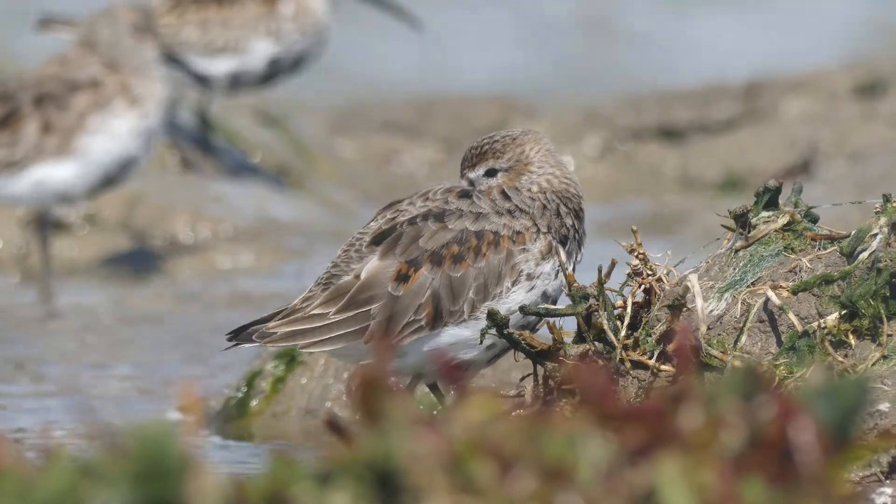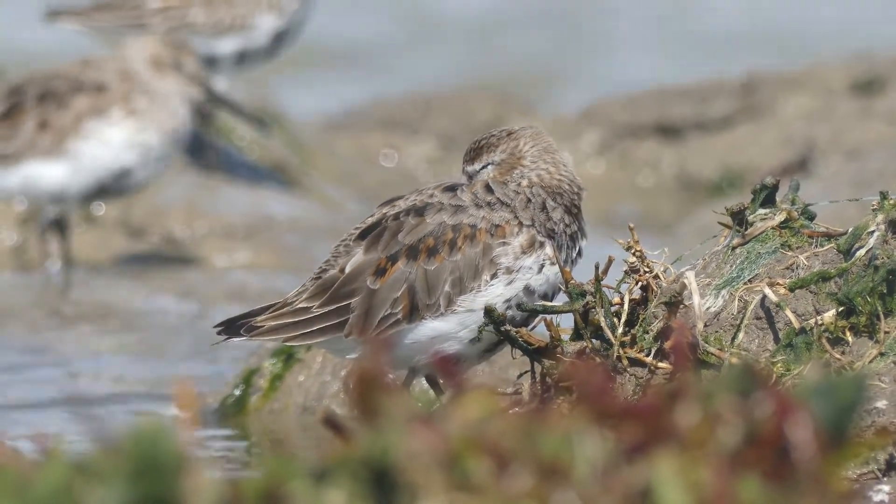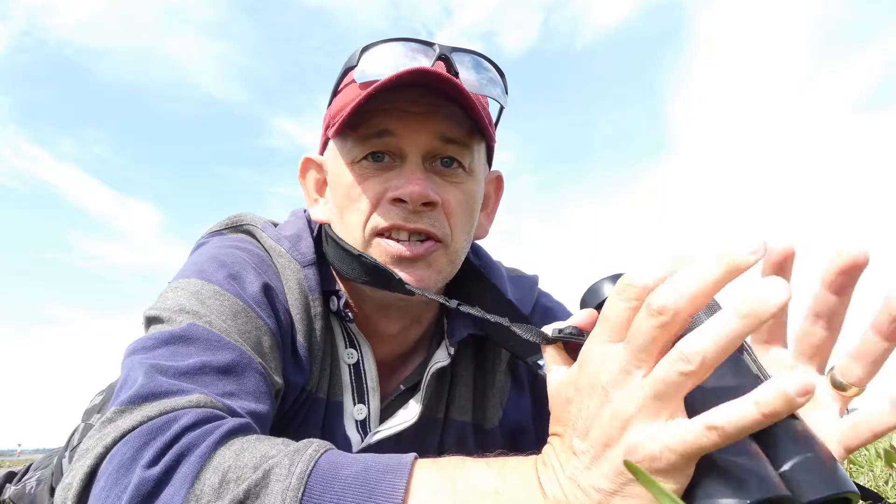When resting, it's always important to keep an eye open for danger. Undisturbed high tide roosts are just as important to birds like this as their feeding areas. When the tide comes in, these birds need somewhere to rest.